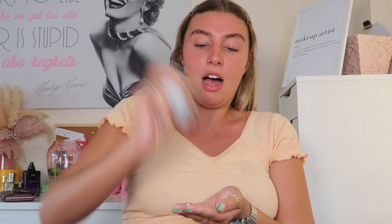I've done my soap brows as always — always do soap brows before you start your makeup, because if you put it on afterwards the soap will ruin your makeup.